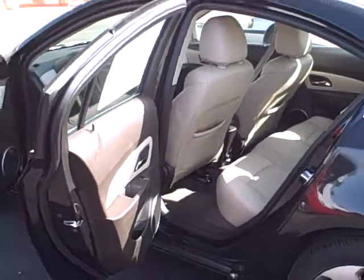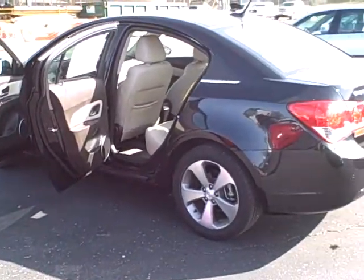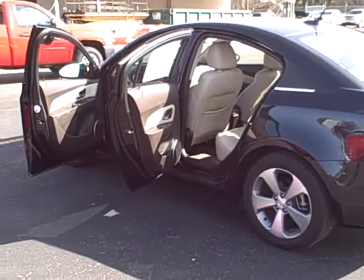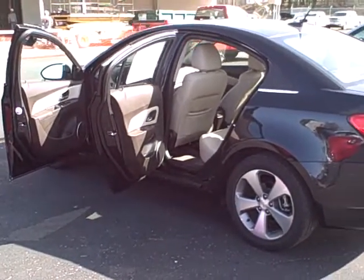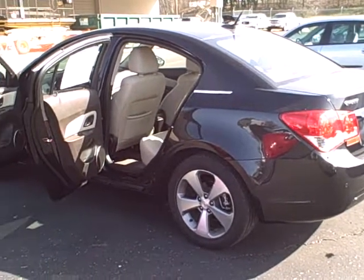A lot of fun to drive, get over 30 miles to the gallon in this car. It only has 21,000 miles on it, so a lot of life left in it. Saved quite a bit of money from buying the new one — get this one used here. Give us a call at 800-207-9516.